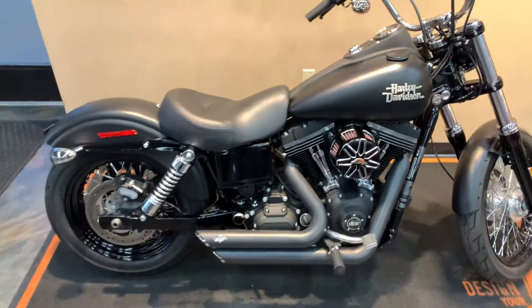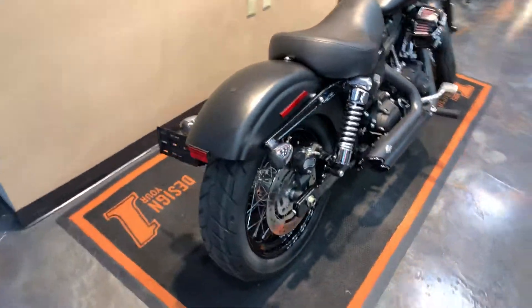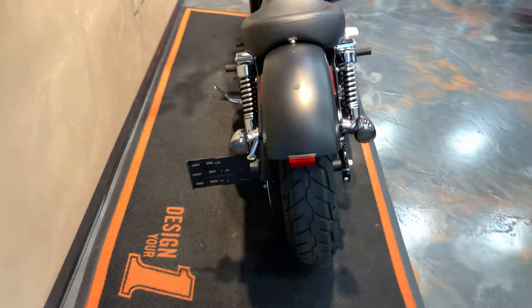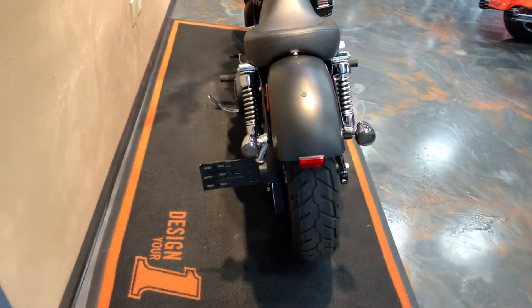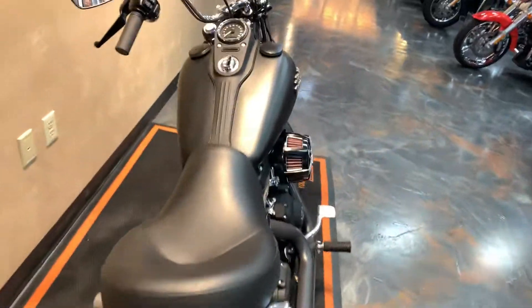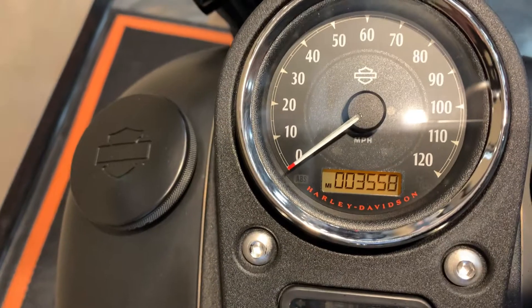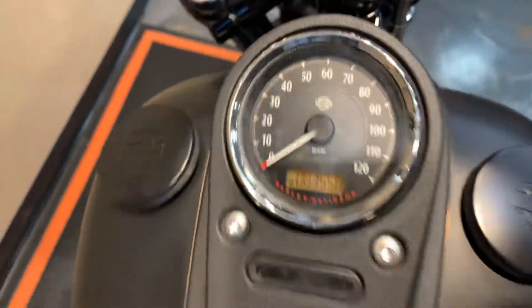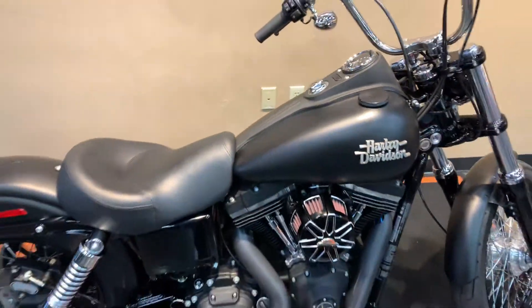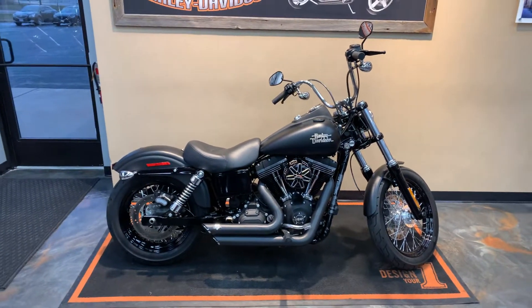Screamin' Eagle solo seat, LED run/turn/brake lights on the back. Give you a peek at the miles — 3,558. Come get this badass ride here at Vander Vest Harley-Davidson, 1966.